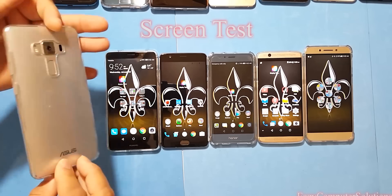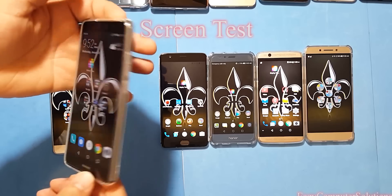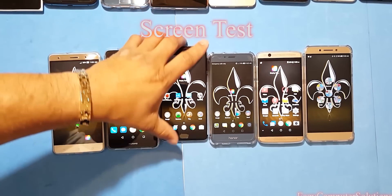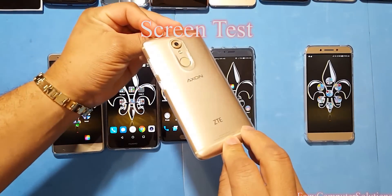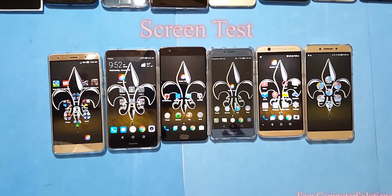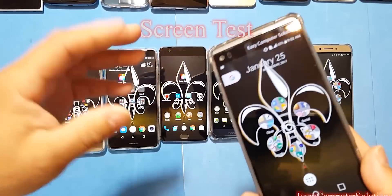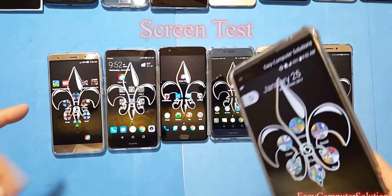Today I have the Asus Zenfone 3 Deluxe with a 1080p screen, the Huawei Mate 9 1080p screen, the OnePlus 3 1080p screen, the Honor 8 1080p screen, the Axon 7 1080p screen, and the LeEco LeMax Pro 3 1080p screen. I also resurrected the LG V20 — the only 1440p screen in the mix — to see if it can redeem itself against the 1080p screens. Just kind of have a little fun with this.